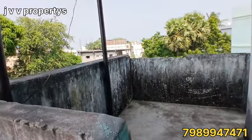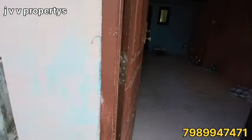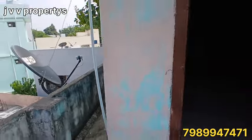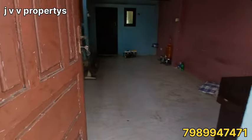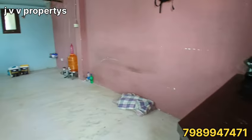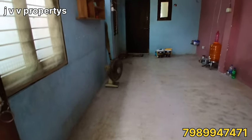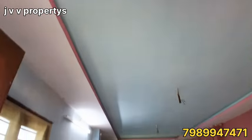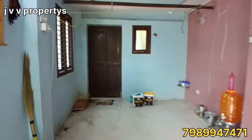On the first floor, we have two rooms. On the second floor, we have a plain layout with a whole room. We can see the first floor here.